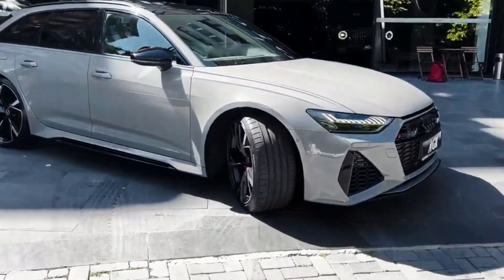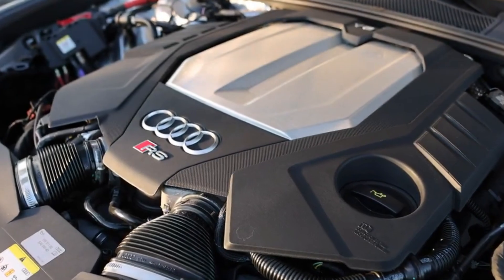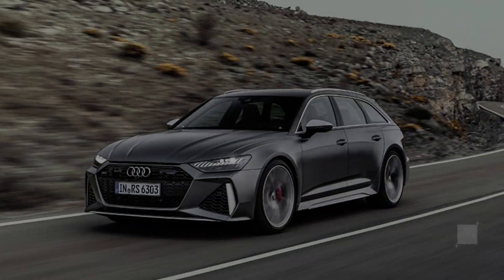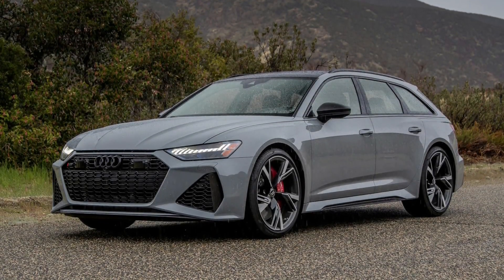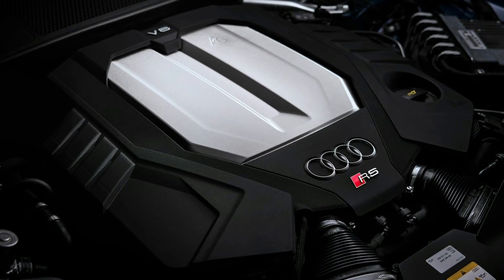Audi endows the RS6 Avant with a twin-turbocharged 4.0-liter V8 which generates 591 horsepower and 590 pound-feet of torque. The powerplant combines with a 48-volt hybrid system also found on other Audi products such as the A8 luxury sedan and the Q8 crossover. The RS6 Avant feeds its standard Quattro all-wheel drive through an eight-speed automatic transmission. This combination helped rocket our 5,031-pound test car to 60 miles per hour in 3.1 seconds and complete the quarter mile in 11.5 seconds at 120 miles per hour.